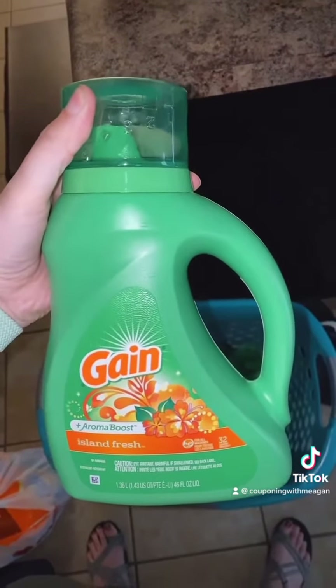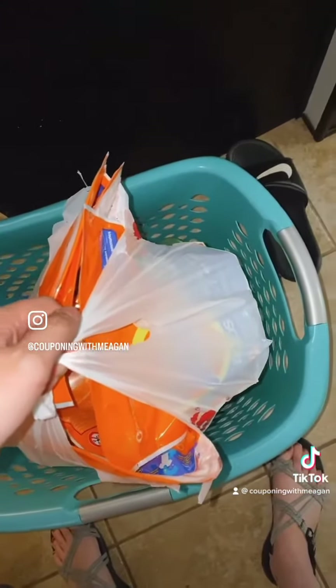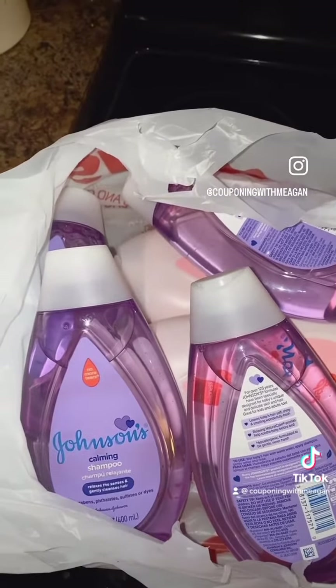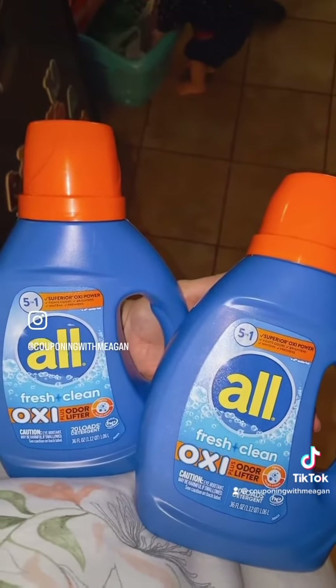First thing going in is five bottles of this game laundry detergent that sold for $3.50 each. Next, five packs of Tide Pods that also sold for $3.50 each. Next, six bottles of Johnson & Johnson baby wash products that sold for $2 each. Next, two bottles of all detergent that sold for $5 for both.